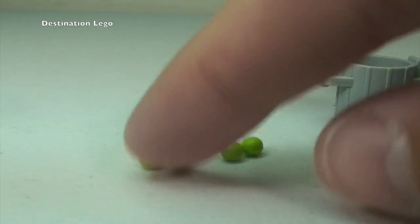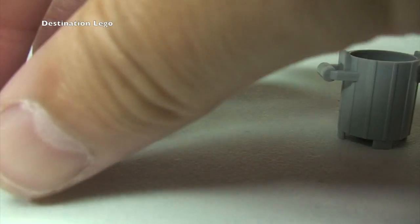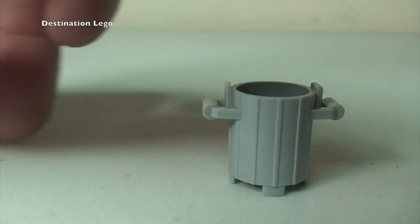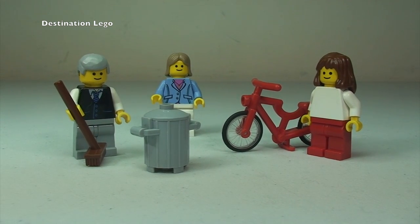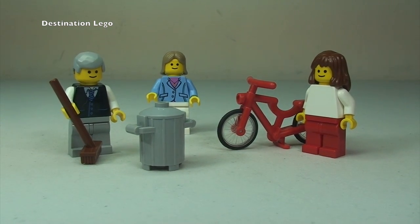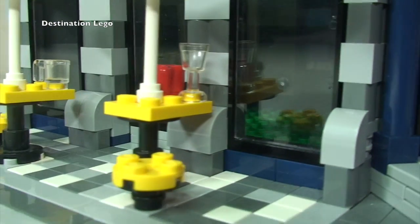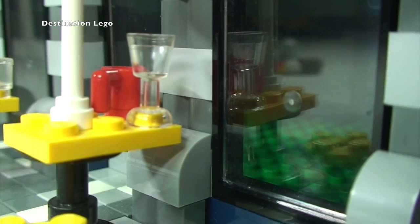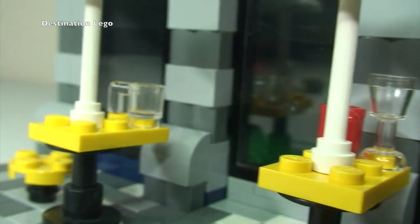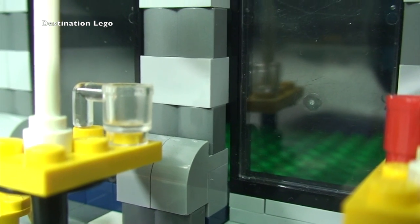Inside the dustbin we have some grapes — just a couple of spare grapes which we have put into the dustbin. Back on the building itself, going into the table area you can see there is a red mug and a translucent wine glass. Looking over at the other table, there is what I would call a beer glass sat on that table.